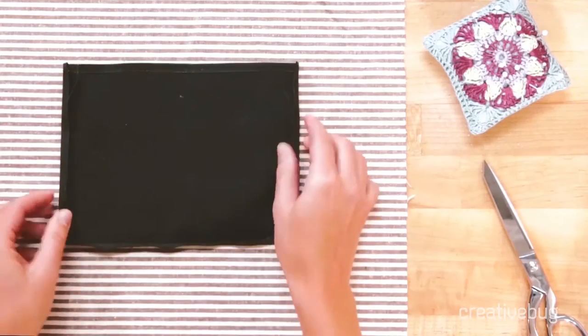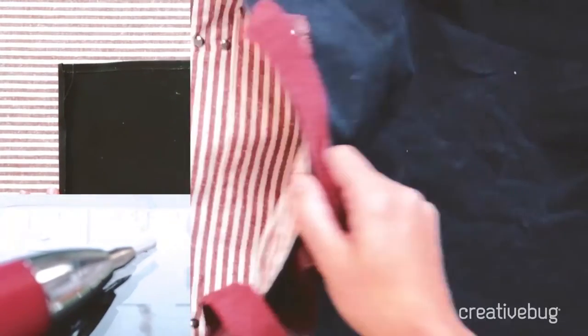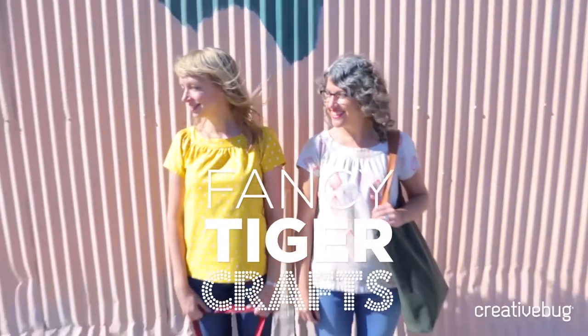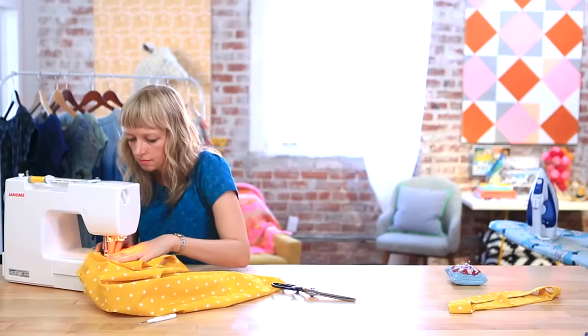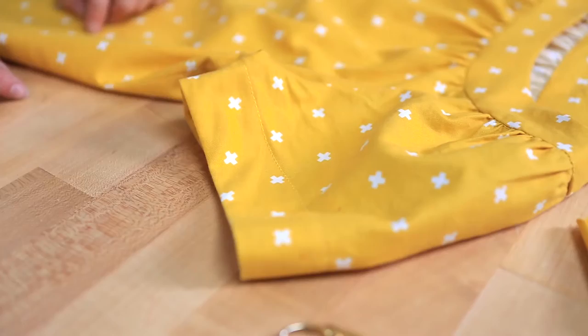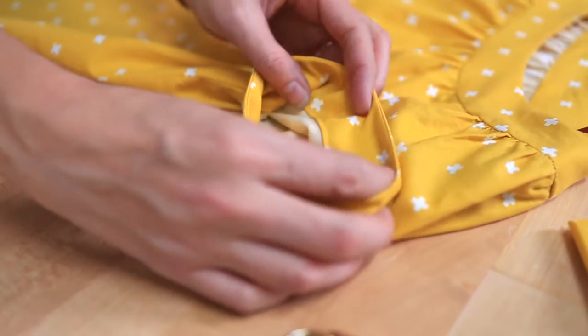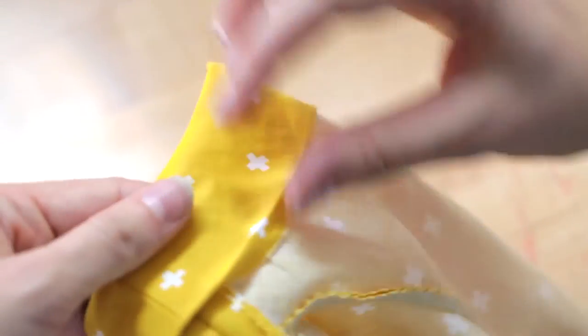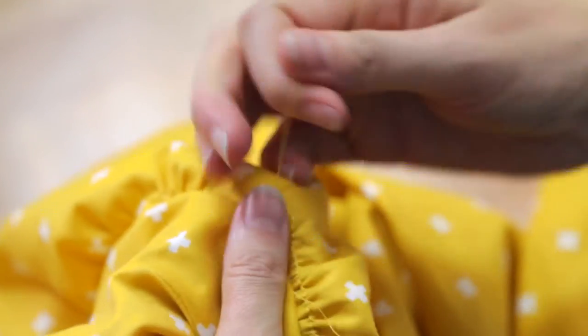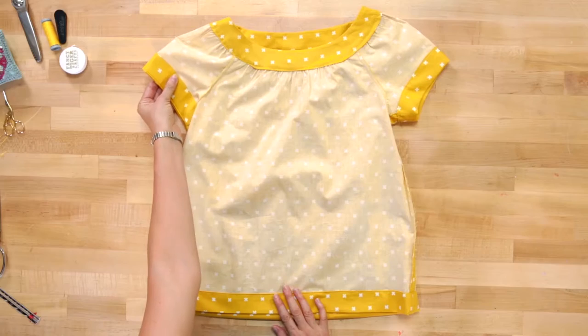We love making garments. The sailor top is a garment that I developed and it's taught as a class at Fancy Tiger. The sailor top has raglan sleeves, which are really easy to put together — it's a simple sleeve construction. There's also a gathered neckline, so you'll be learning how to do gathering.